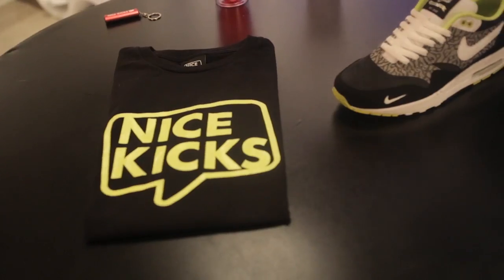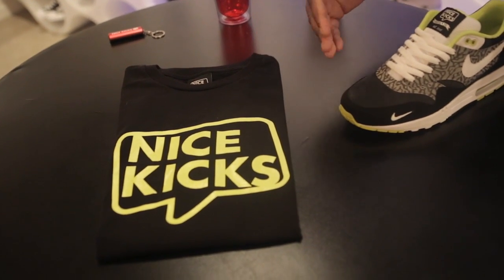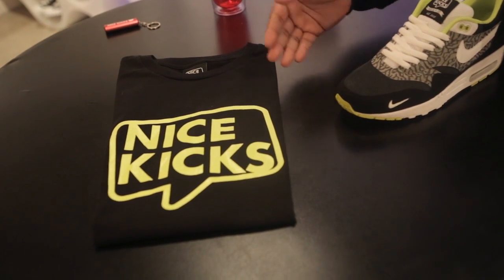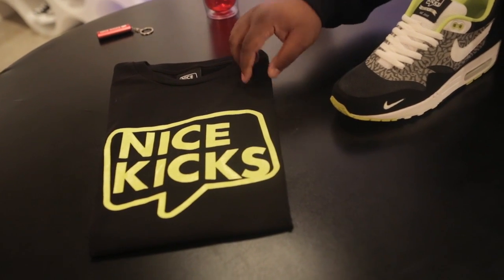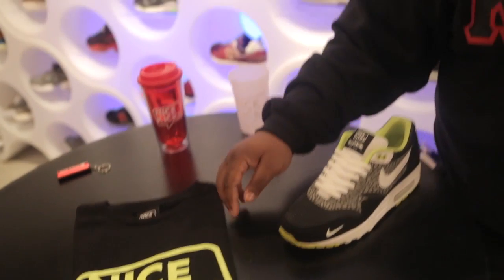Retail on these is $295 and they are guaranteed to move fast. Coinciding with the release of our Nice Kicks Dane Custom, we have a new colorway of the Logo Tee which uses a black tee and the Bolt Nice Kicks logo. You can grab these in-store or online for 30 bucks.